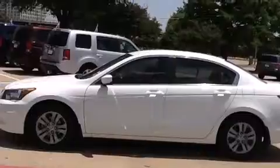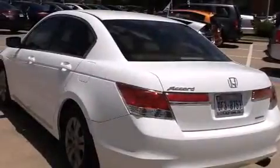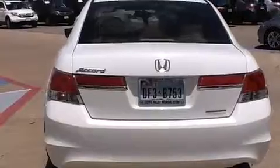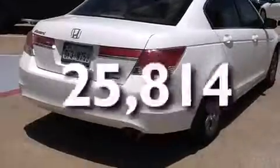Features include heated seats, air conditioning, cruise control, a CD player, a leather-wrapped shift knob, front side impact airbags, a rear window defroster, traction control, a keyless entry system, and this vehicle has less than 26,000 miles.